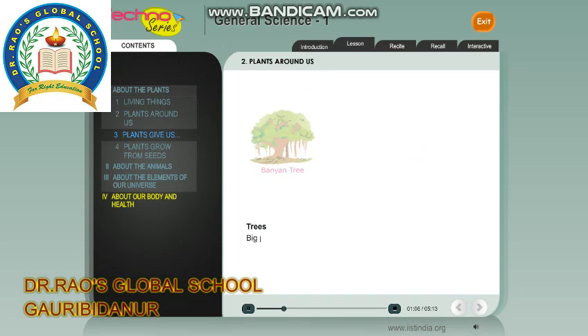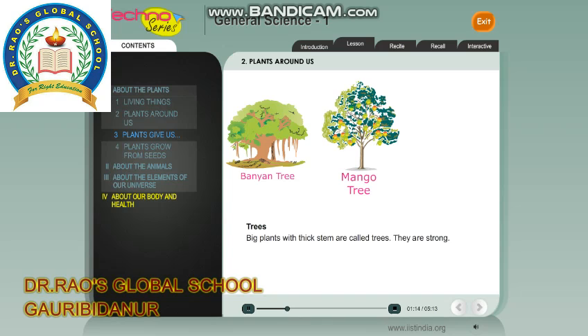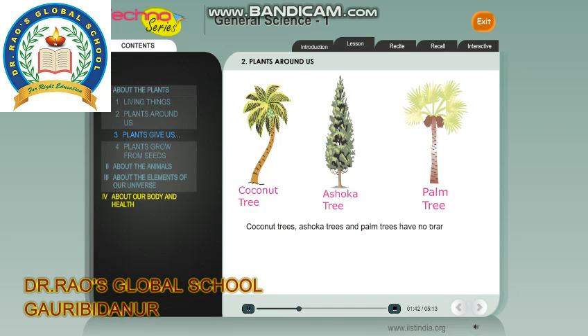Trees: Big plants with thick stems are called trees. They are strong. They live for many years. They have many branches. Banyan trees, mango trees, gulmohar and neem trees have branches. Coconut trees, ashoka trees and palm trees have no branches.